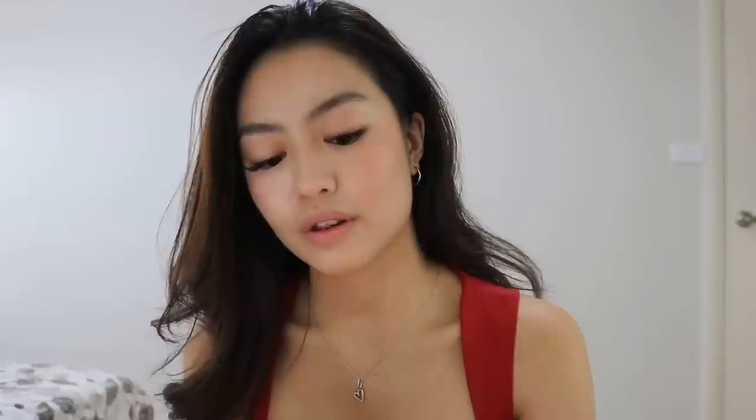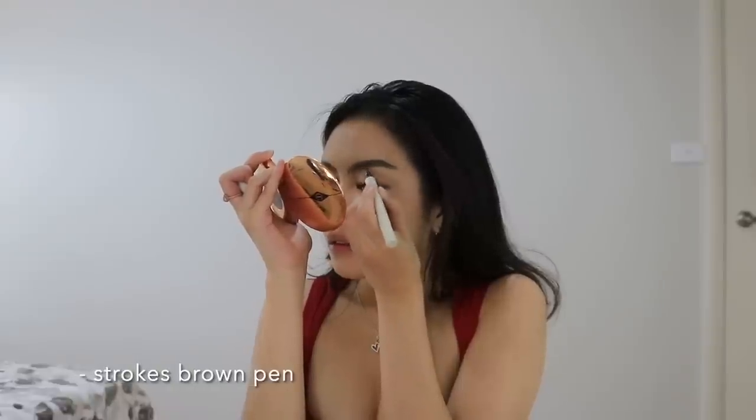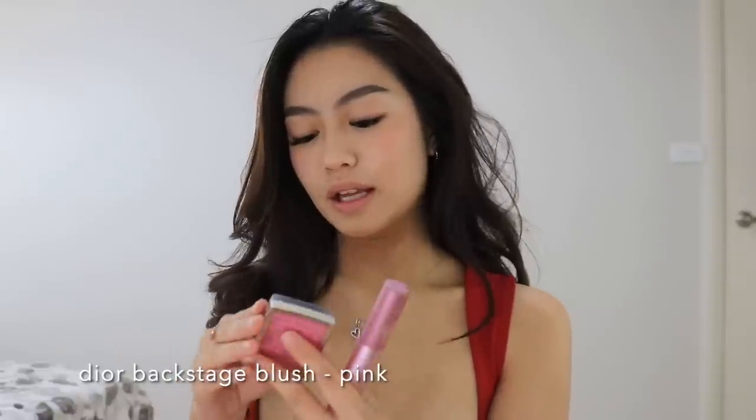Now I powder using the Huda Beauty Loose Powder under my eyes and over the creamy products. I do my brows and I just brush them — I take about a good 20 minutes doing my brows. After that I go in with powder, and then the Dior Backstage Blush in pink to add more blush.